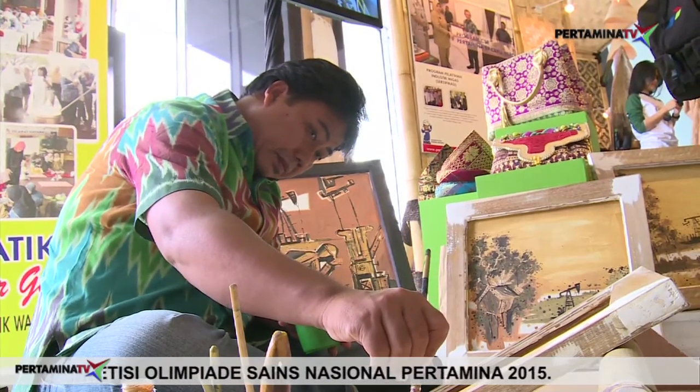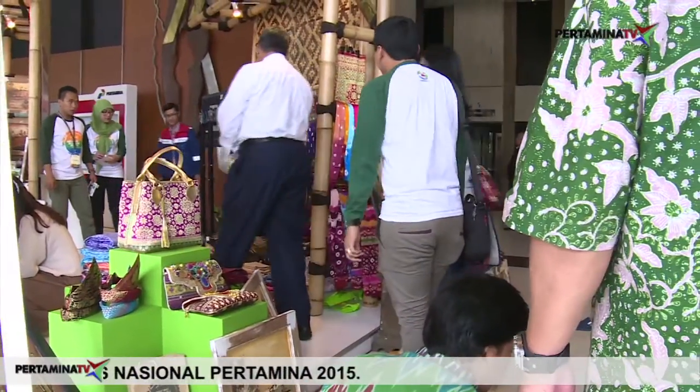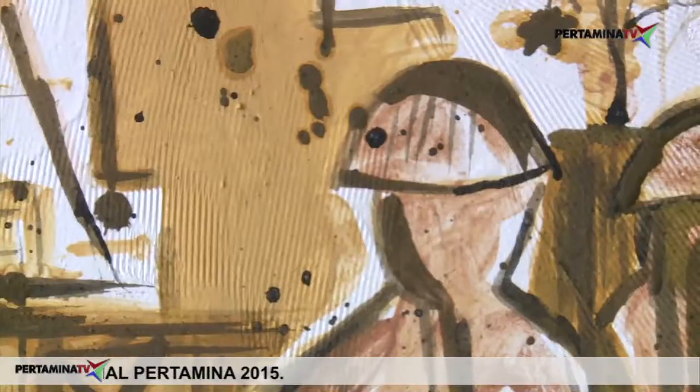Harga jual lukisan Aang mulai dari 1 juta hingga 20 juta rupiah tergantung dari ukurannya. Aratis Artika, Sofie Mercuyo, Pertamina TV.